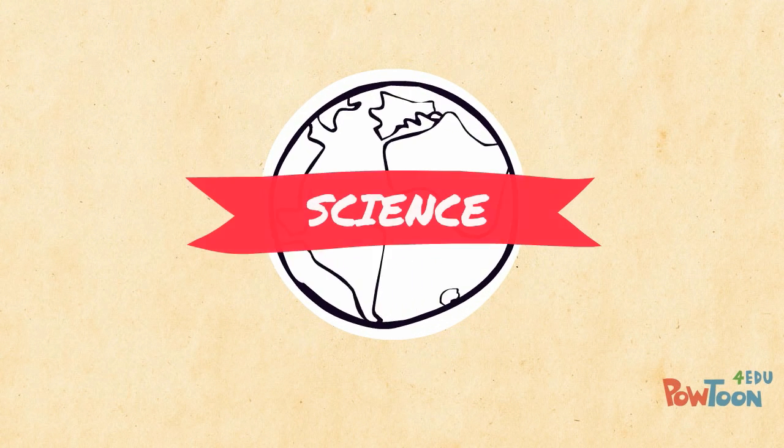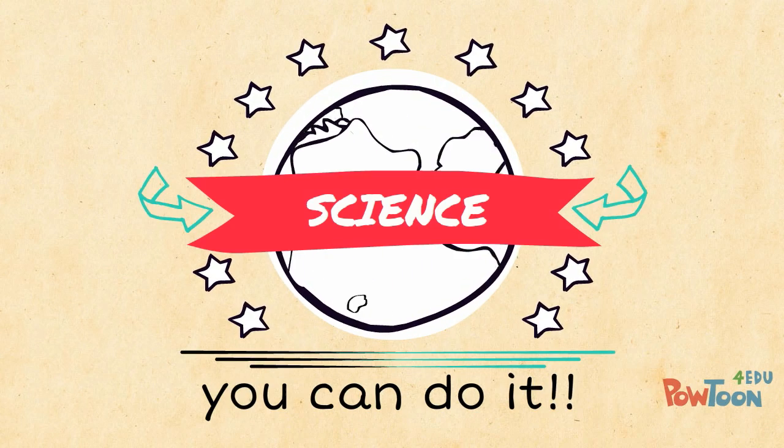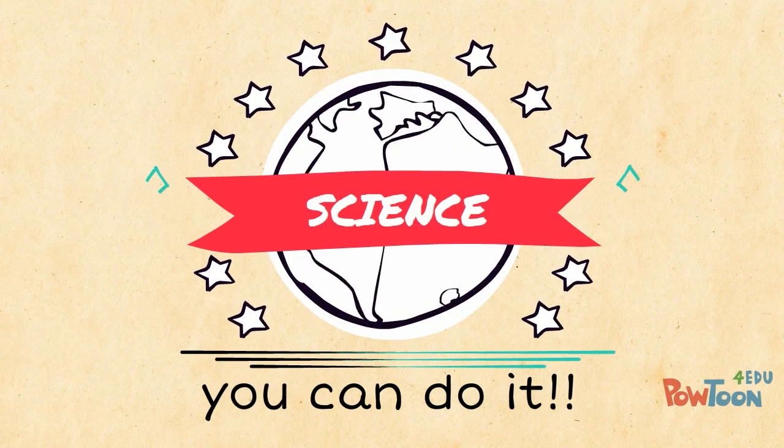Science is a human endeavor. Doing science can solve problems and make the world a better place, and you have the chance to be a part of that.